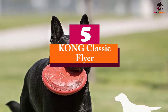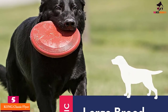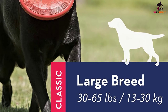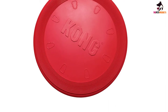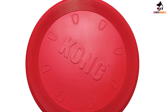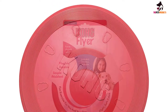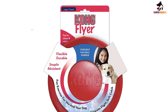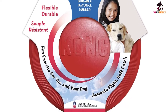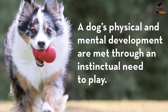Starting at number 5, we have the Kong Classic Flyer. There's no denying the fact that Kong's mastery of indestructible yet completely pet safe toys for dogs is unquestionable. Sadly, there are unscrupulous entities who want to capitalize on this distinction by producing subpar quality products. So if you really want an amazing flyer for your pet canine, make sure to get the Kong Flyer only from reputable sellers — ideally from Kong itself — so you don't end up with a frisbee that can't even last a day's worth of fetching. That said, the Kong Flyer has all the great things of the classic but in a frisbee form.